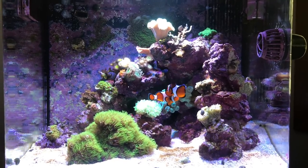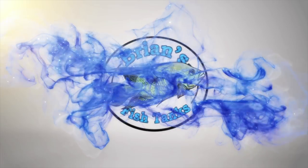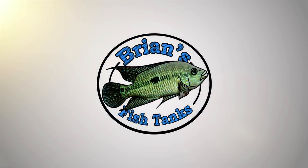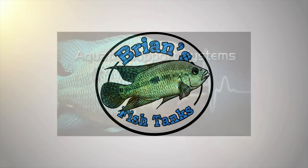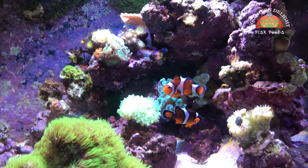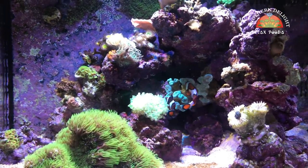Ready for an update on the BioCube? Stay tuned! Hey YouTube, this is Brian and I'm coming at you with an update on the Coral Life BioCube.